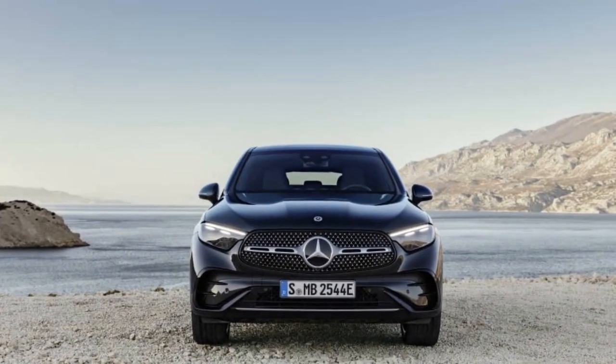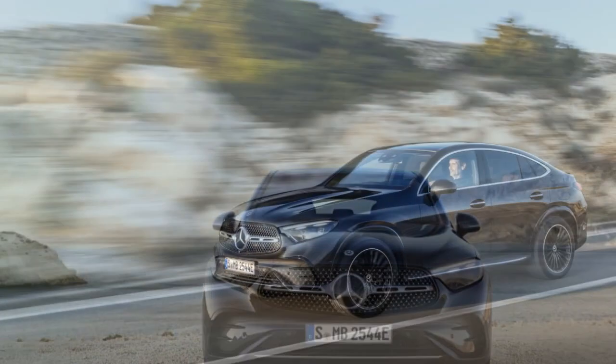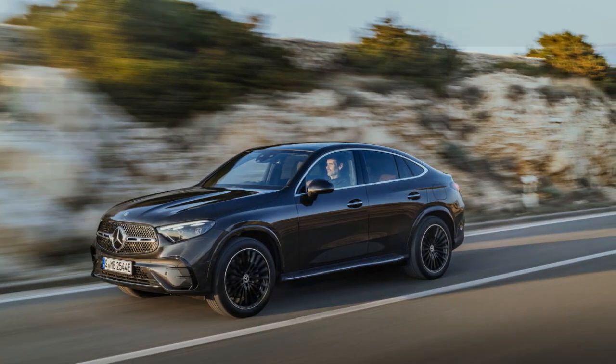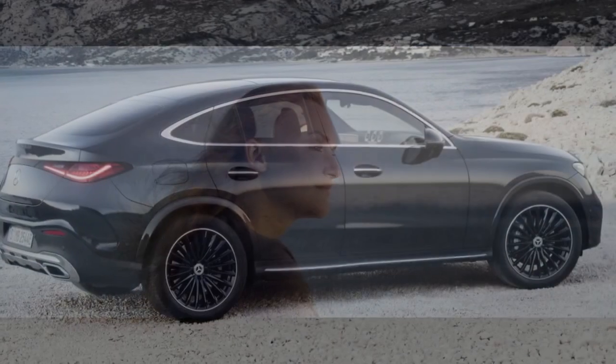Cutting-edge Technology. The 2024 GLC Coupe showcases the pinnacle of automotive technology, reflecting Mercedes-Benz's commitment to innovation. The vehicle comes equipped with the latest iteration of the Mercedes-Benz user experience, MBUX infotainment system, featuring a large touchscreen display and a responsive voice control system. This system not only provides information and entertainment but also offers advanced driver assistance features, making every journey safer and more enjoyable.